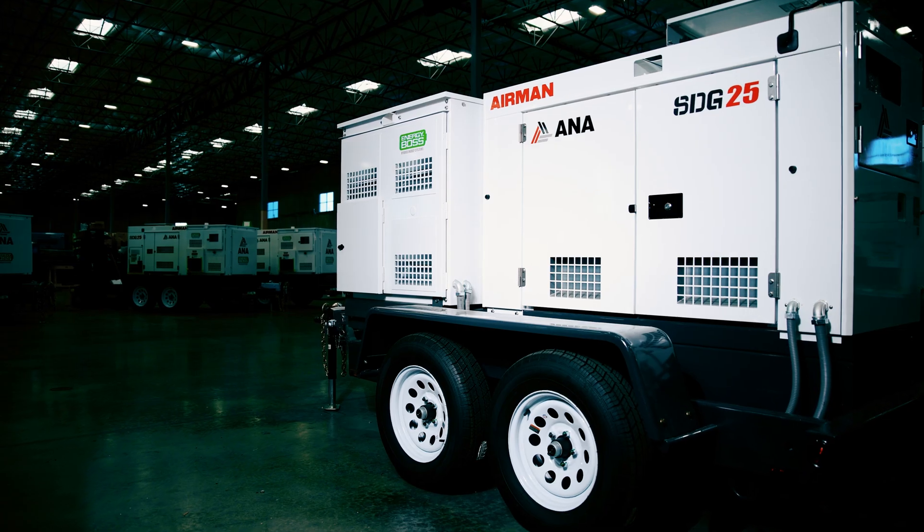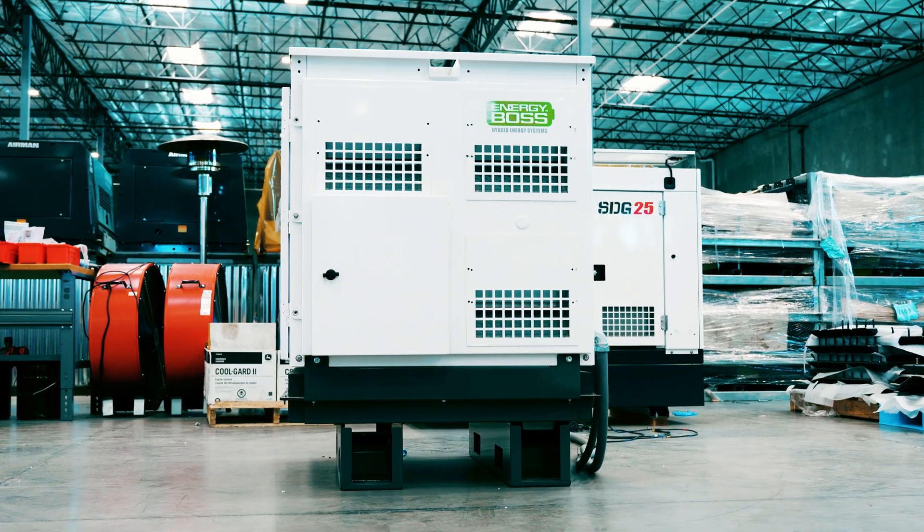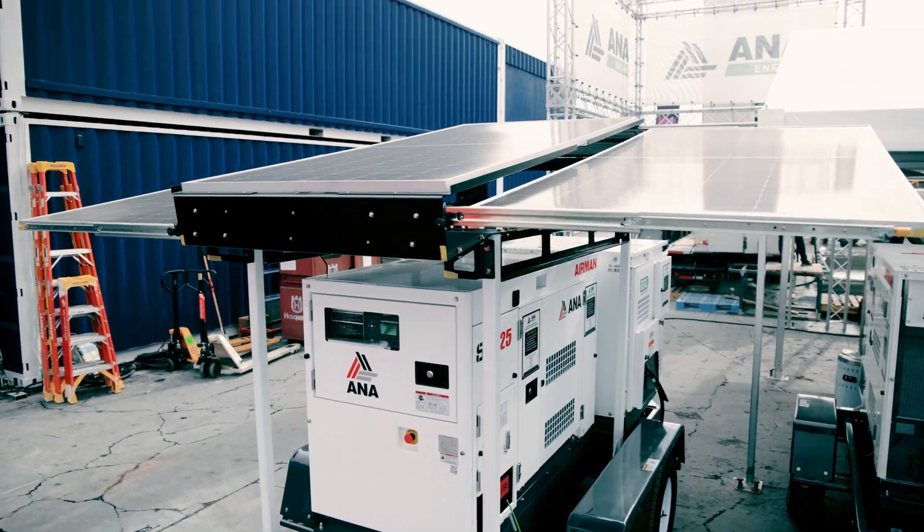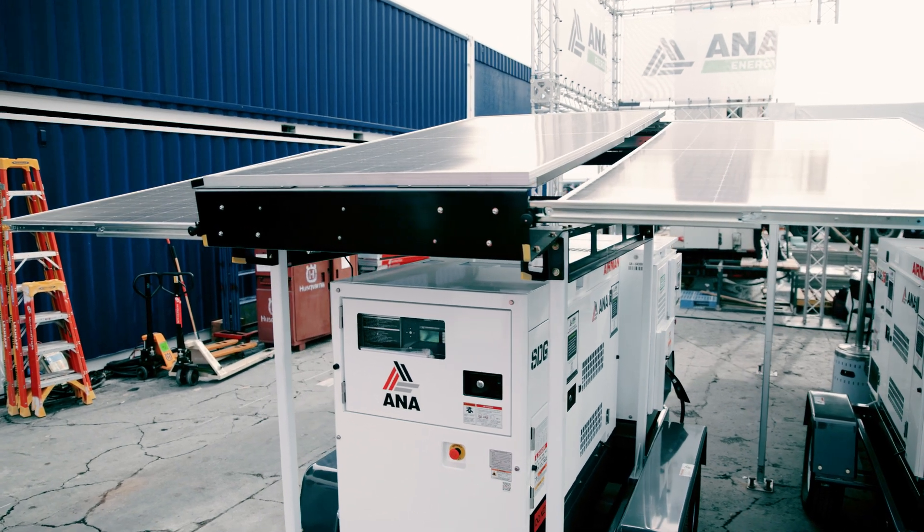The Energy Boss can be outfitted with trailer mount, skid mount, cold weather package, or roof mounted solar options to fit any environment and every need.